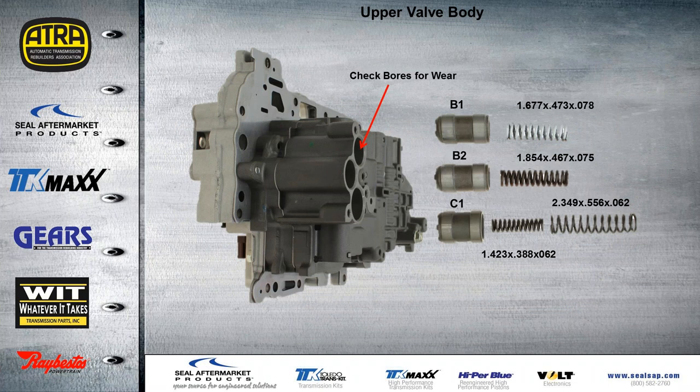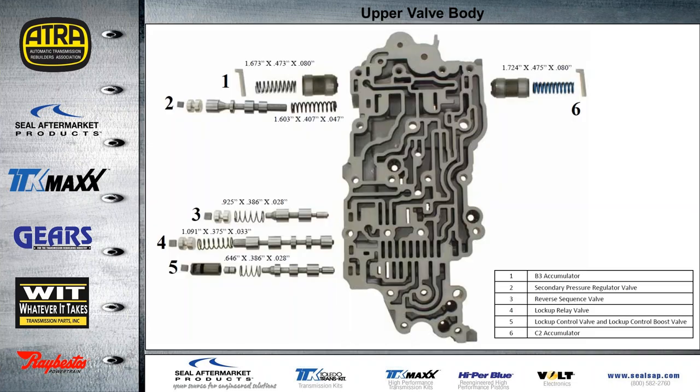Like with all transmissions, if we have accumulator pistons, we have to take a good look at these bores and make sure they're not worn. We identify what each accumulator is for — so if I had a slipping problem with the B2 clutch, that would probably be the first place I'd look at this accumulator bore. The spring dimensions are also given in your handout. This is the upper valve body section — we identified all the valves for you. You can see we have two more accumulators in this section of the valve body, and the spring dimensions are in the handout.